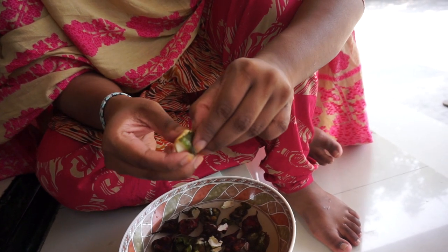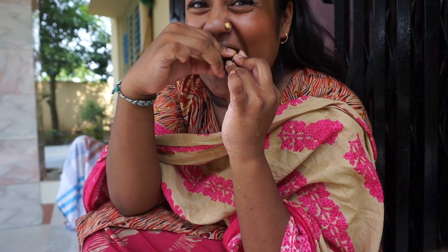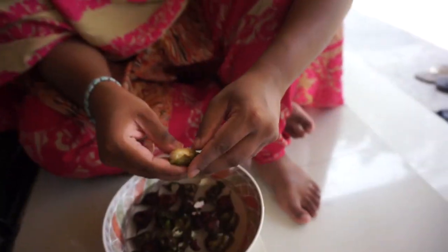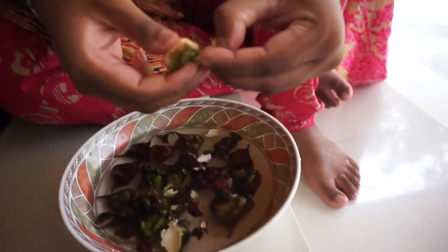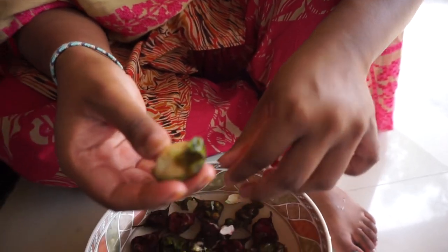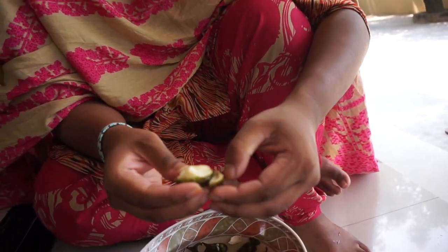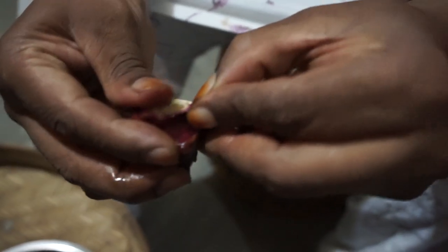Typically what happens is you bite into it — peel. This is just me peeling some panifull. You don't try and get it from the needle end because that's where the needle is. Just don't eat the needles; they're pretty sharp. Not cool. And you can just eat it raw.